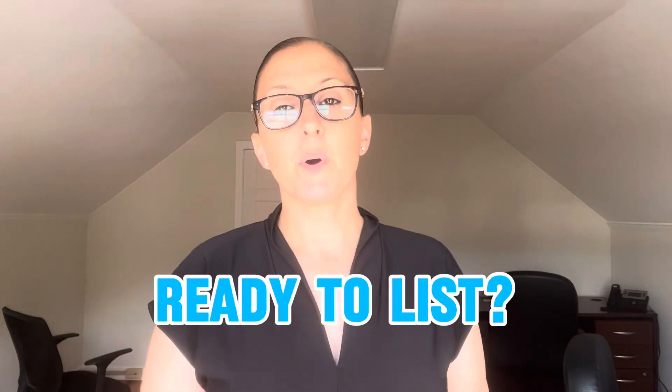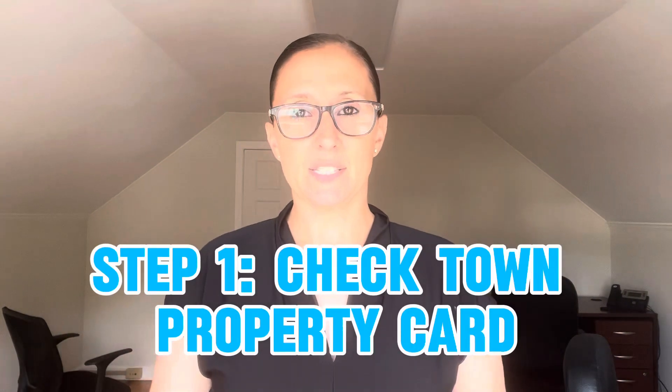Before you list your property, the number one thing you should do is going to be the same thing a listing agent does, an appraiser for the buyer's bank is going to do, and the buyer or their agent may do themselves. And that's check the town property card against what you're saying is in your home.